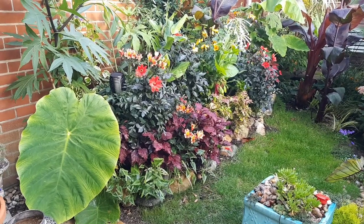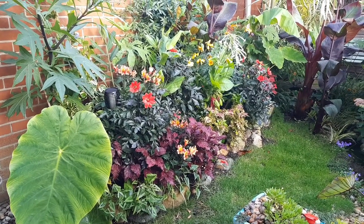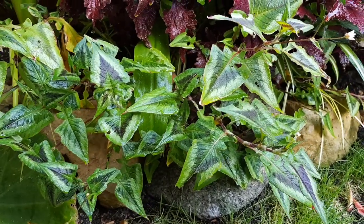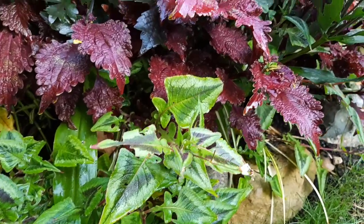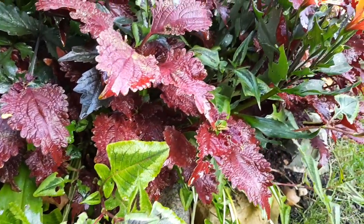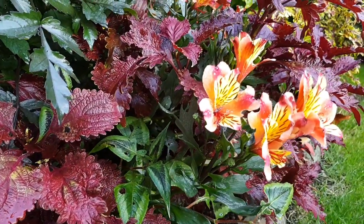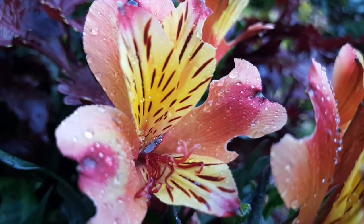The raised bed looks great with the giant leaves of Colocasia against all of the colours and textures behind it. I think the plant combinations in the tiny tropical garden are much better than last year's, with Persicaria, Coleus, Alstroemeria and even Dahlia all pulling colours from one plant into another and helping to bring the whole scheme together.